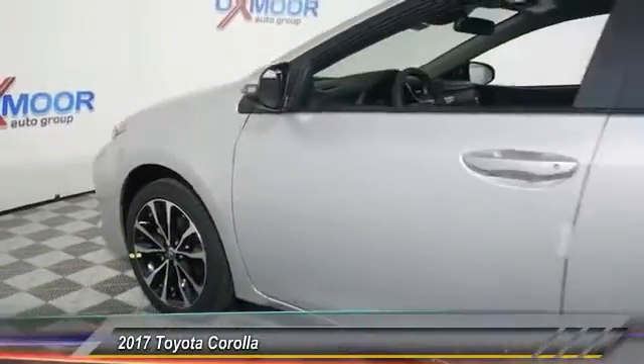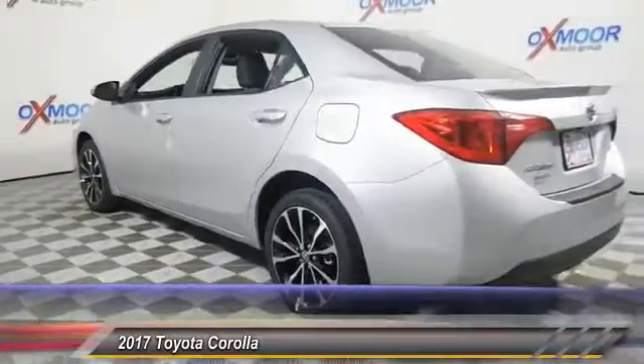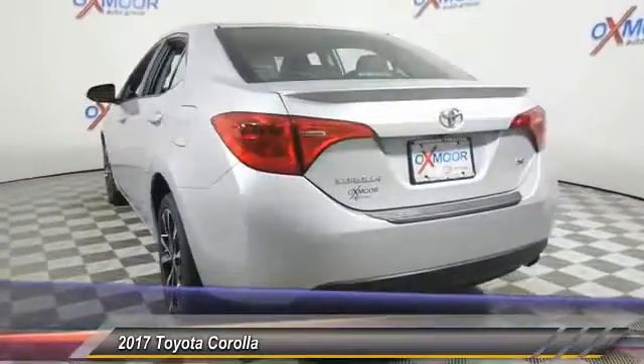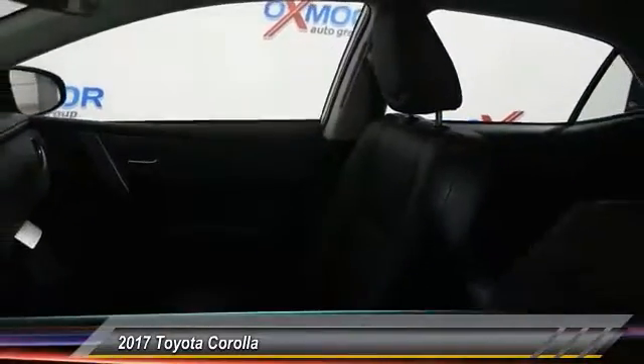2017 Corolla. The Corolla is still a great option for those who want dependability, comfort and value, and is priced below $20,000. This vehicle has less than 100 miles.